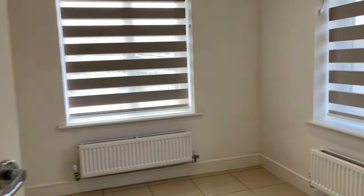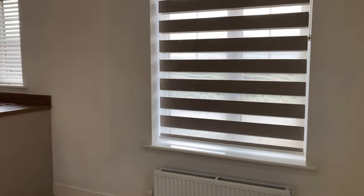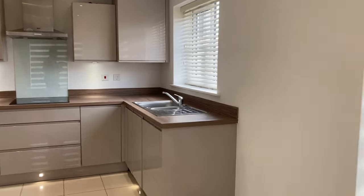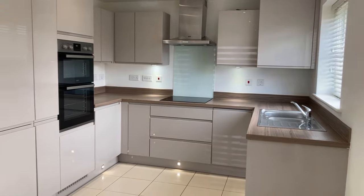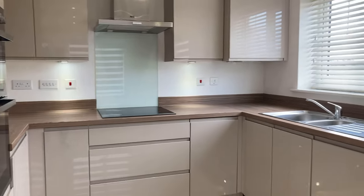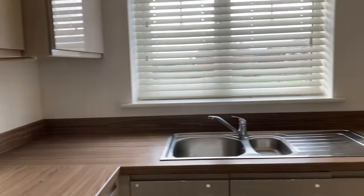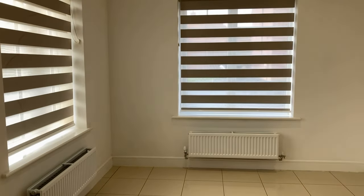First you go through to the kitchen diner — a really nice space. Fully integrated kitchen with dual aspect, two windows on one side and one window to the front. Integrated with double oven, fridge freezer, washer dryer, dishwasher and a hob of course. There's space for a table and chairs here to seat six, if not eight adults at a push.